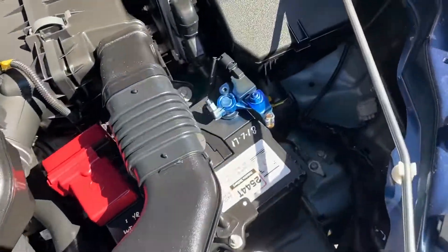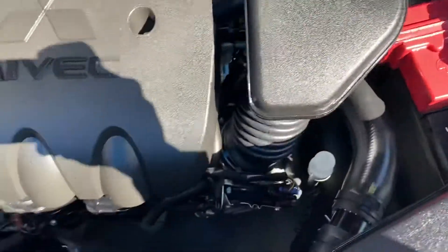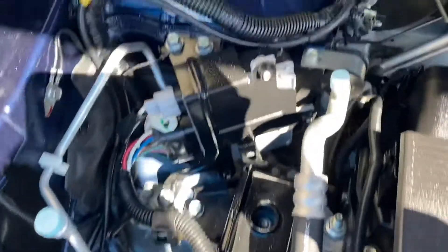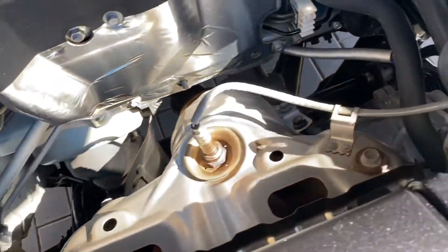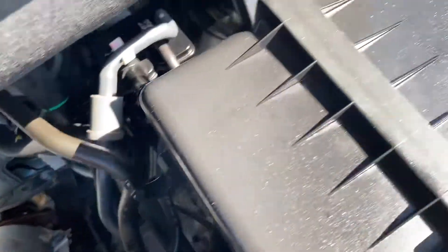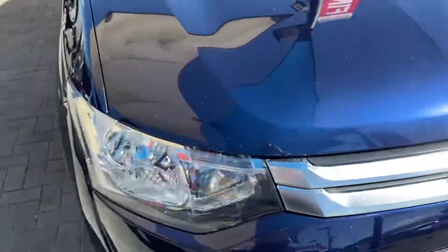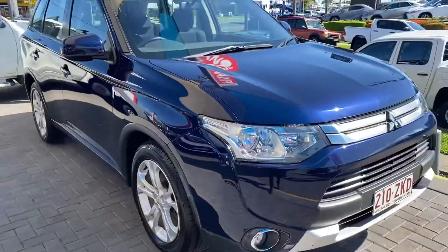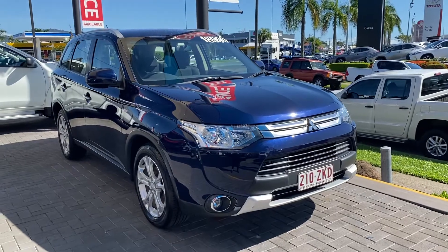Opening up the engine bay — very clean, neat, and tidy. So there you have a virtual tour on the Mitsubishi Outlander. Hope you enjoyed it and I'll talk to you soon. Thank you.